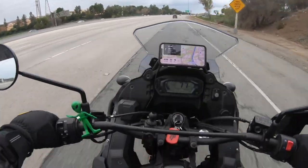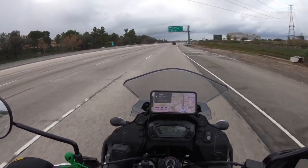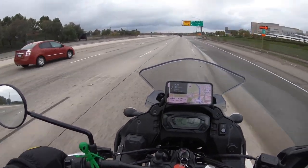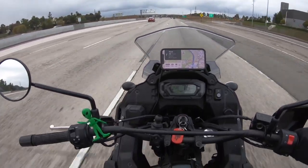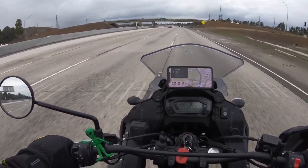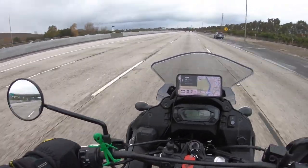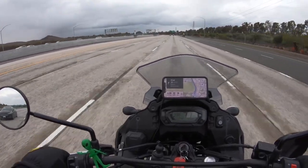It creeps up to 75, 77 miles an hour and I am quite comfortable. I'm not being battered around by the wind at all — it just kind of cuts right through it. 78 miles an hour. Trying to maintain between 75 and 80. It's not easy without cruise control, so you have to find that balance with the throttle. This thing is cruising just fine.